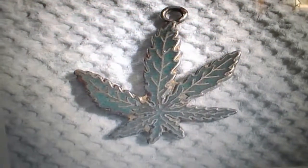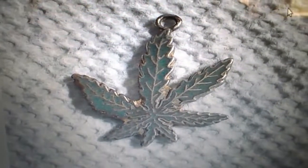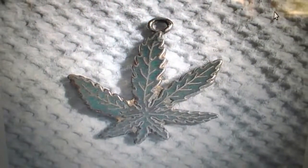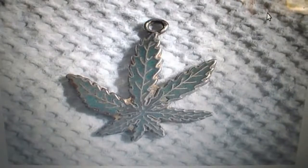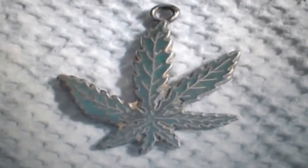And here we have the cannabis bling. Never know what's coming out of the ground, do ya? But interesting hunt. Hope you enjoyed the video — thanks for watching.